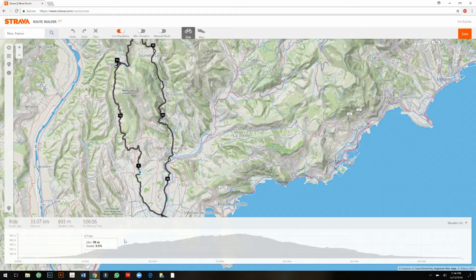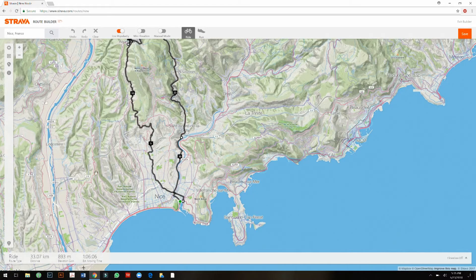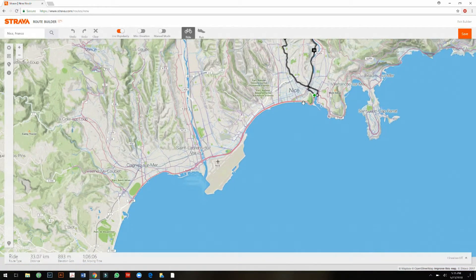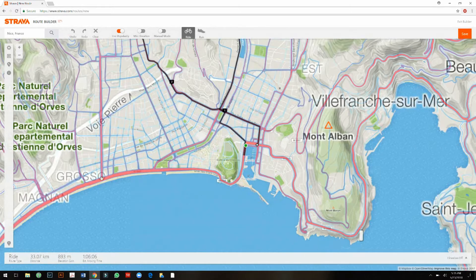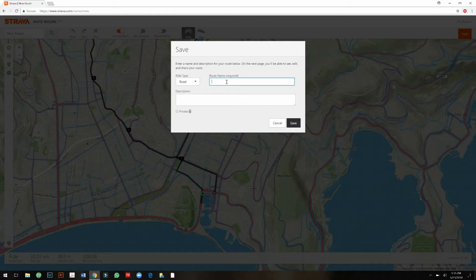The route has 890 meters of elevation gain, and you can see the elevation profile. This is where Strava's route builder is better than Map My Ride — Map My Ride also has an elevation option, but I don't believe it has the heatmaps. The heatmaps are based on activities people have logged. For instance, you can see a lot of people ride along the Promenade des Anglais, where the cycle track is — most logged activities are along the beach. I've finished the route.